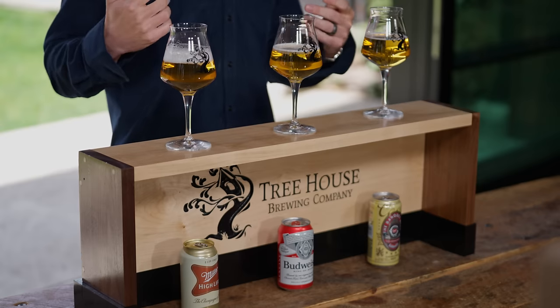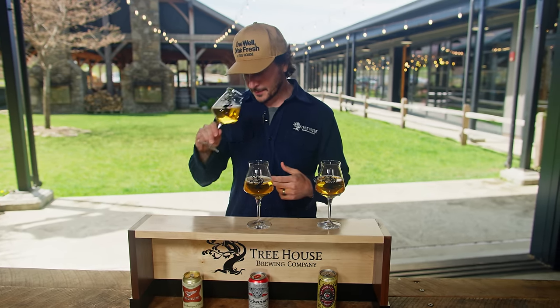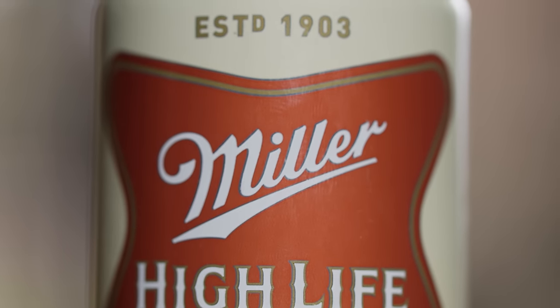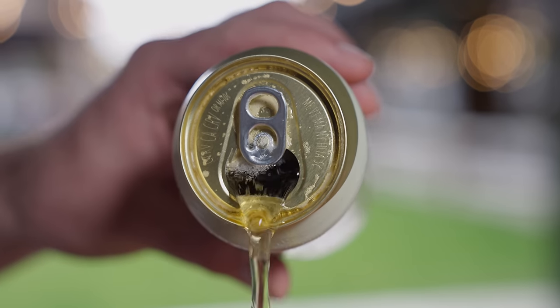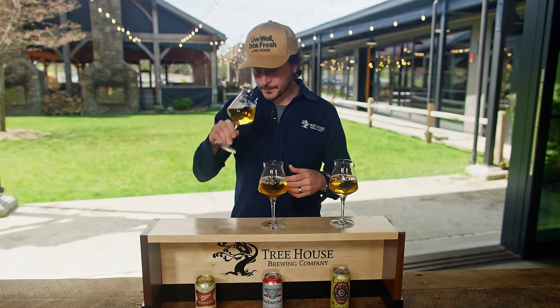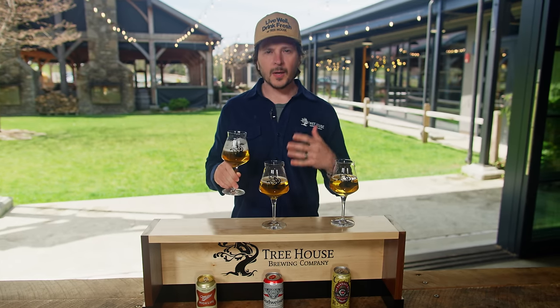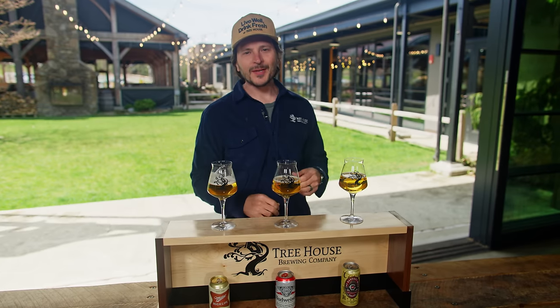I'm going to dive right into sample number one, working from left to right. Simple is the name of the game. On the nose, I pick up a little bit of bready malt, a little bit of doughiness, very minimal hop character. And there's a brewing term called acetaldehyde — it makes this one smell a bit appley, like green apple. All right, that's sample number one.